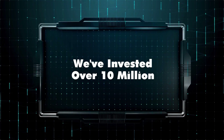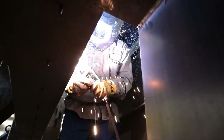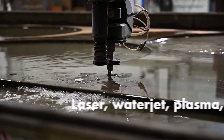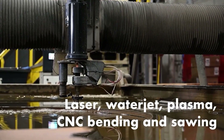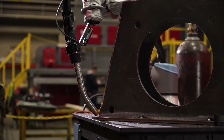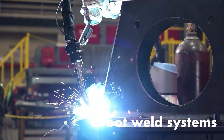We've invested over $10 million in modern, state-of-the-art manufacturing equipment, giving us the advantage to manufacture your blast system in-house. We operate multiple plate cutting systems, including laser, water jet, and plasma tables, along with CNC bending and sawing equipment. We've invested in equipment that complements our weld team with multiple cobot weld systems that provide the perfect weld every time.